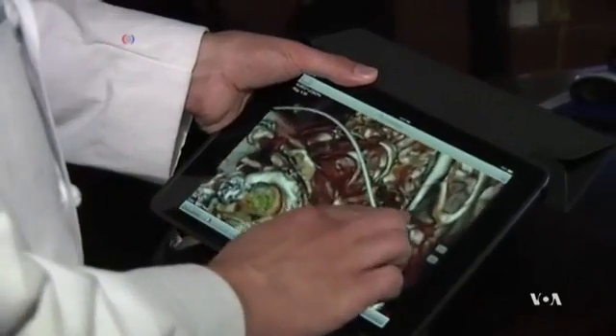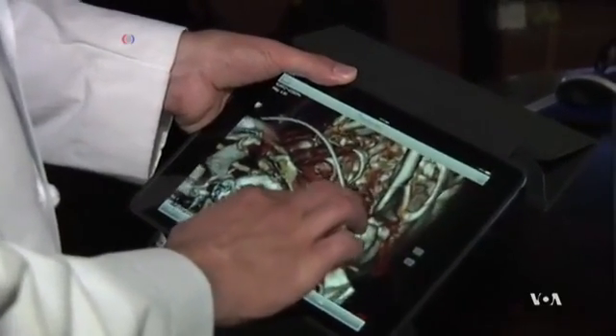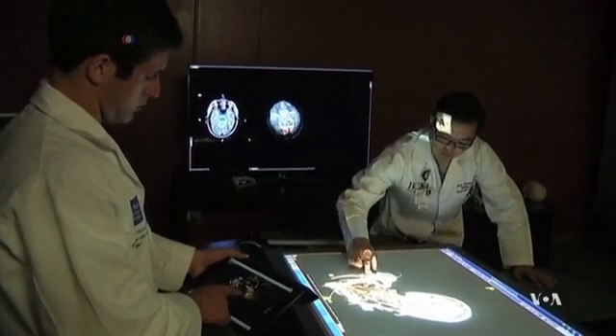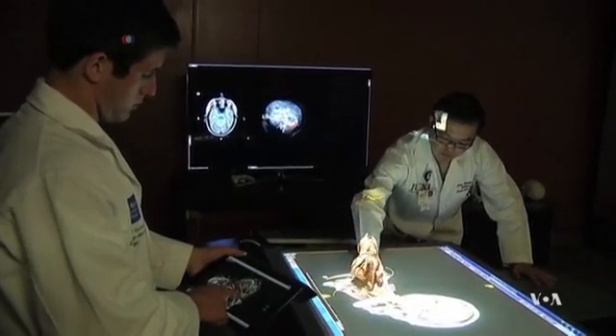Now experts say this is only the beginning, and they say medical imaging technology will get even better as time goes on. George Putic, VOA News, Washington.